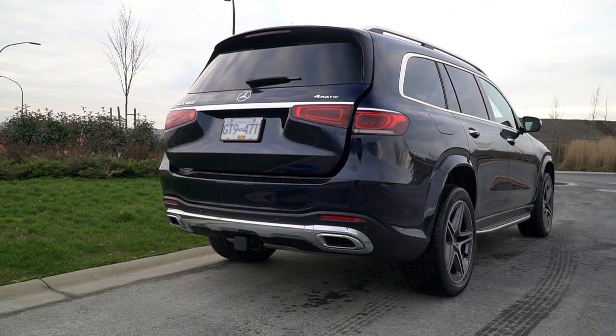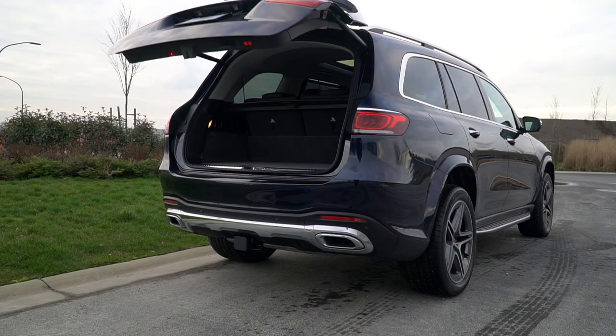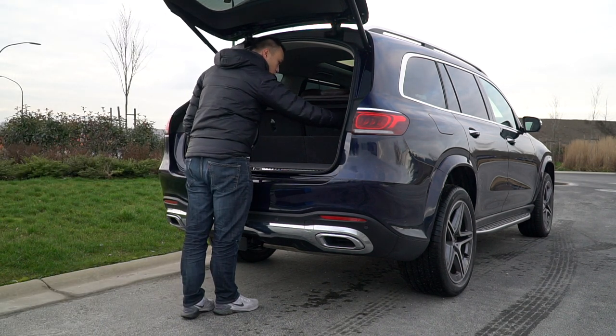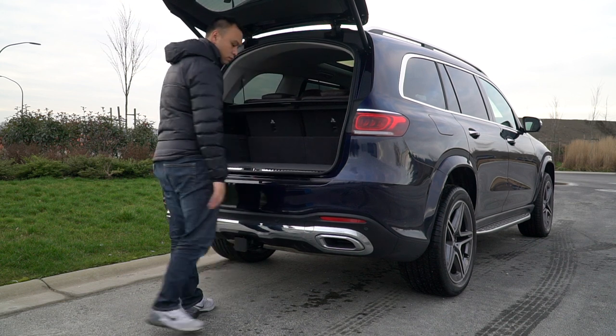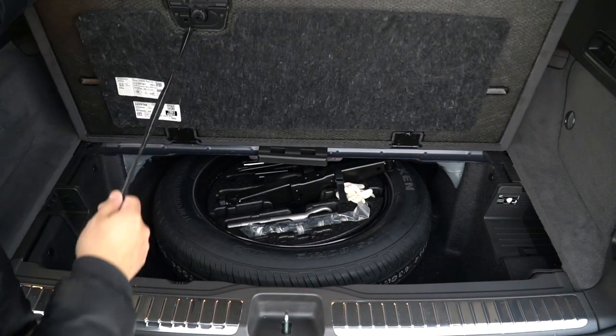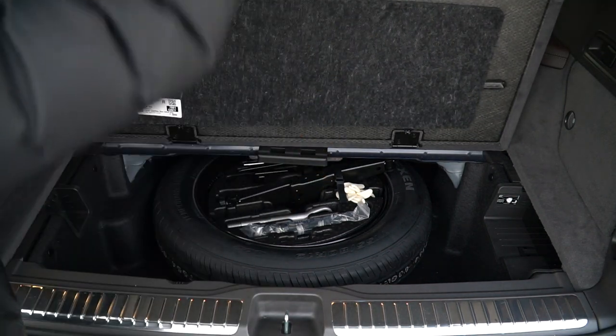Obviously, the tailgate is powered — what kind of peasant would open a tailgate manually? With the rear hatch open, it reveals quite a large usable space. Even with the third row in place, there's 355 liters of cargo space — that's enough for all my camera gear. Underneath the rear floor, you can house a tunnel cover and a little bit more storage.